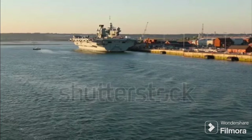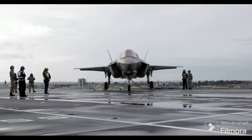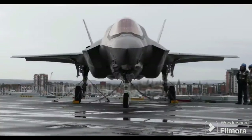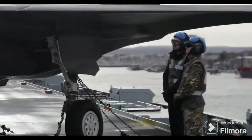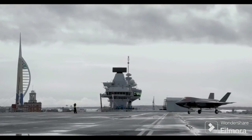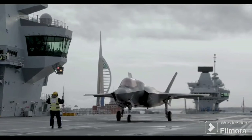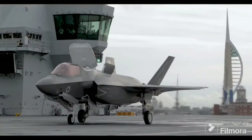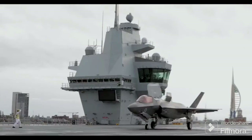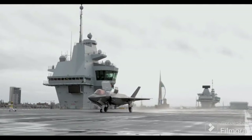But what does this mean in terms of operational effectiveness? The absence of an angled flight deck is a significant departure from the norm. Firstly, this class of carriers can't conduct simultaneous launch and recovery operations. In contrast, carriers with angled decks can launch aircraft from the front while retrieving others at the back, increasing the operational tempo and allowing for faster sortie rates. On the other hand, the Queen Elizabeth class has been designed with a focus on efficient aircraft handling. The two islands on the deck separate flight control and ship control, reducing the complexity of operations. The absence of an angled deck also allows for a simpler deck layout, which can be beneficial for crew safety and aircraft maintenance.